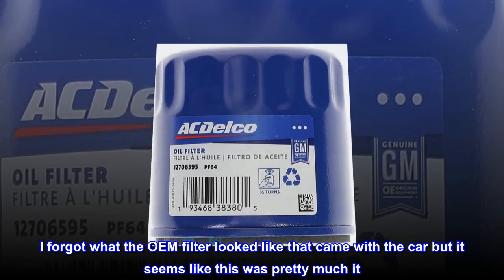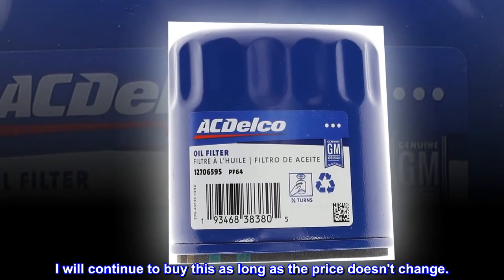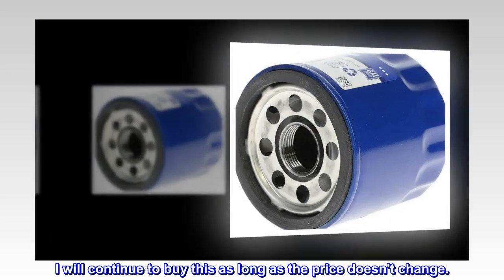I forgot what the OEM filter looked like that came with the car, but it seems like this was pretty much it. I will continue to buy this as long as the price doesn't change.